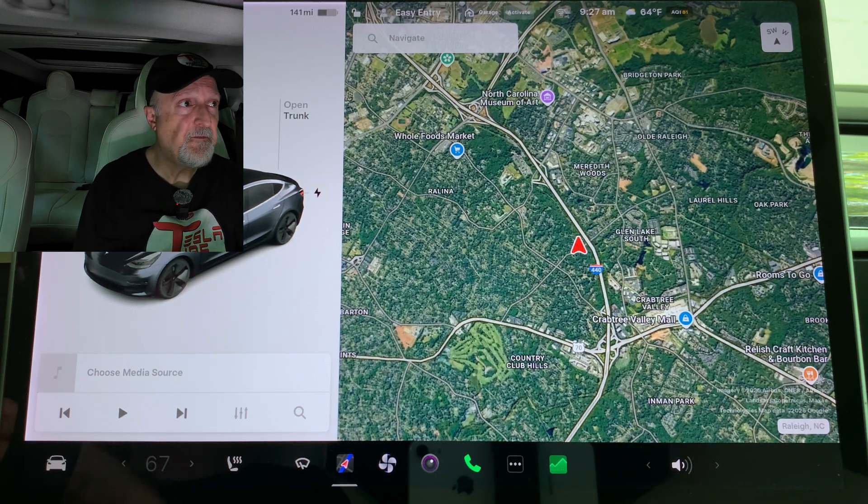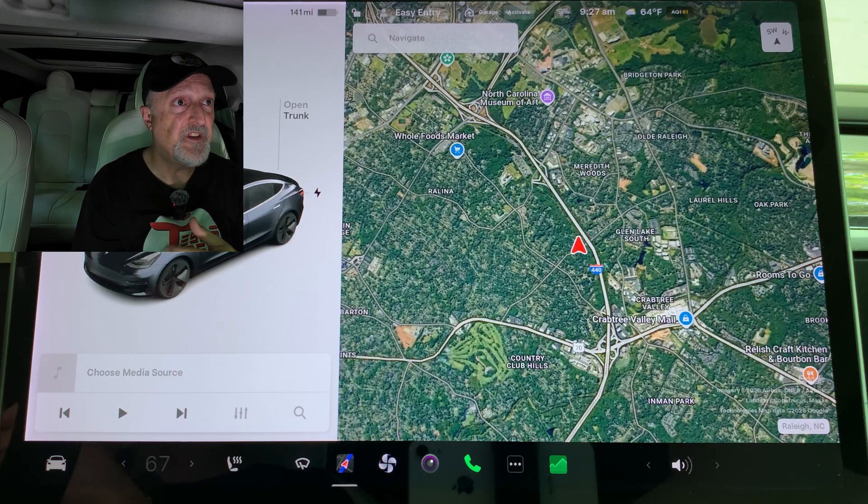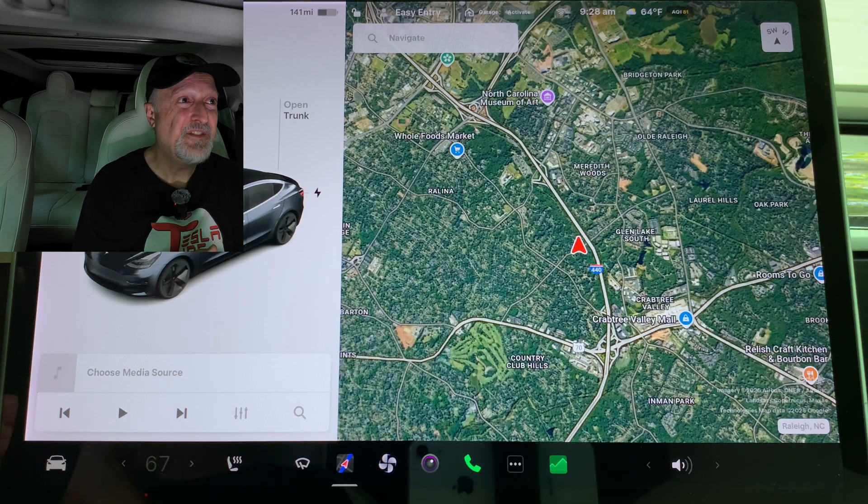Improved rainbow road: the rainbow road feature has been greatly improved in this update. Rainbow road, which can be enabled in the toy box app, changes the vehicle's path on autopilot from blue to a rainbow. Previously, because the rainbow path didn't have the full features of the blue path, Tesla had overlaid the blue path on top of the rainbow. With this update, the rainbow path now incorporates autopilot features such as arrows when suddenly slowing down. If you use rainbow road, that's an improved feature — I don't use it, so I probably won't notice the difference.